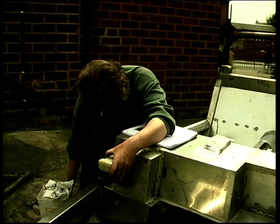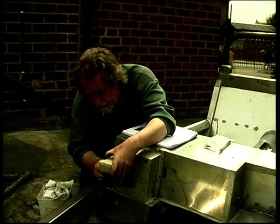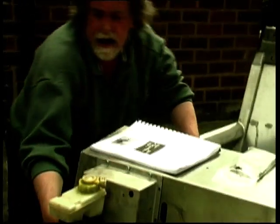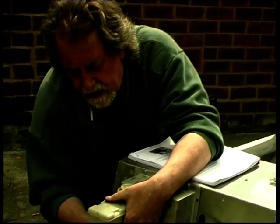Oops, wrong bolt. That's the one — going through there, through the bulkhead, and so on and so forth. Right, so there we have it: there's your master cylinder in place.